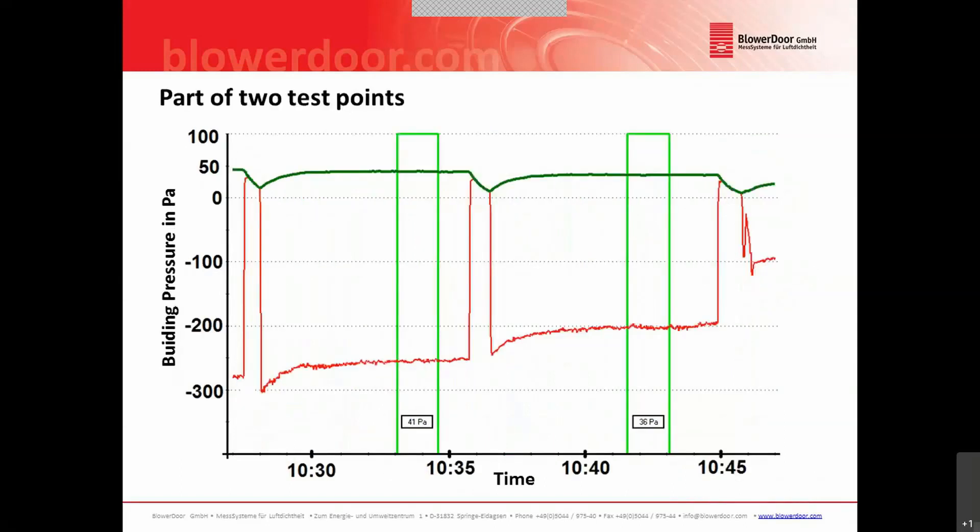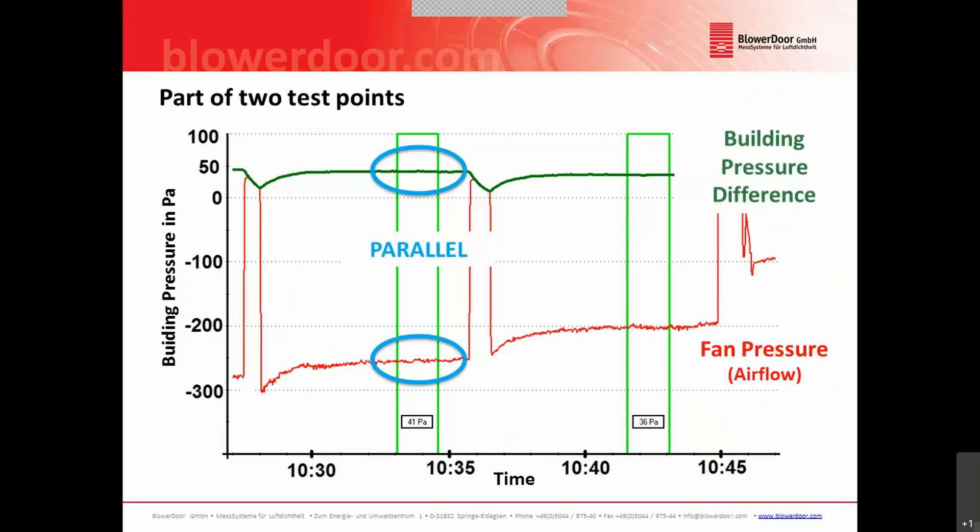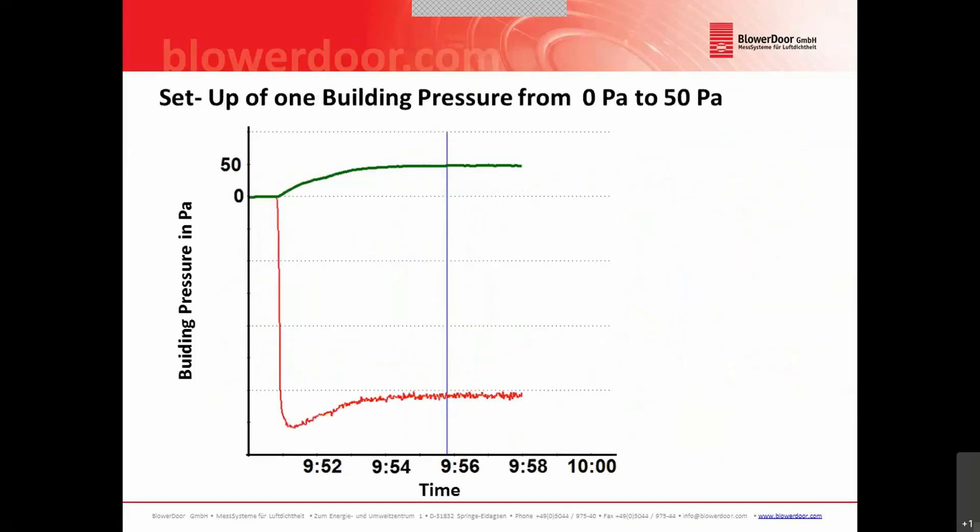Zooming in on this graph, you will still see in green the building pressure difference and in red the fan pressure from which we calculate the airflow. For each of these test points you can see there is a small build-up time, and after several seconds both graphs — the green and the red — become parallel to the time axis. For test point one and also for test point two, when we reach this stable and constant building pressure, we can start to collect data for our test points.